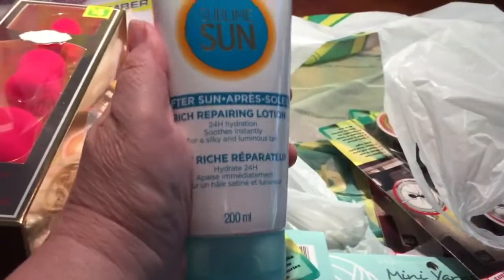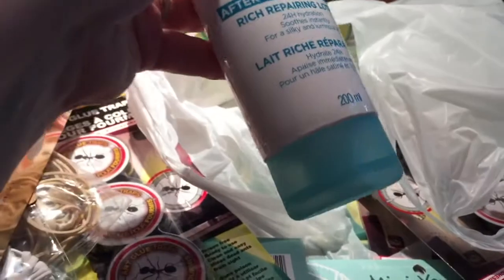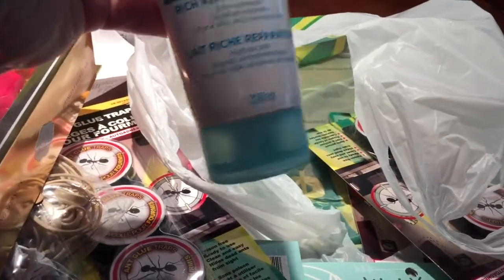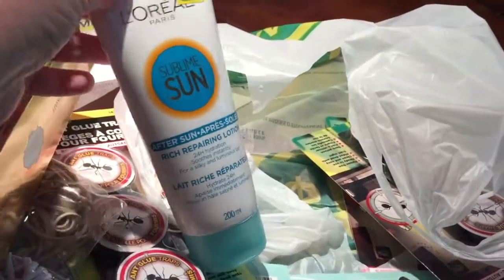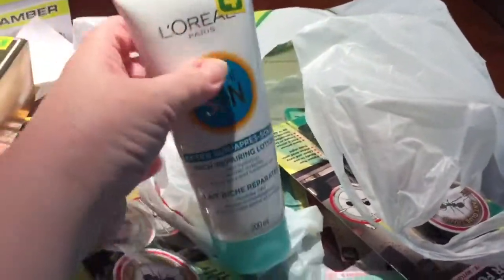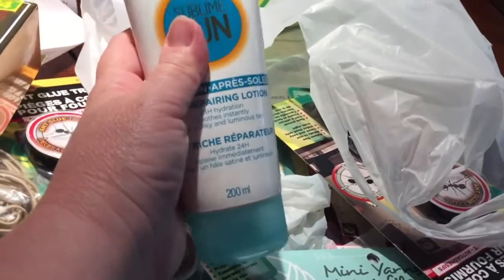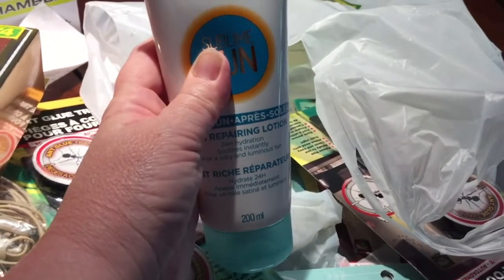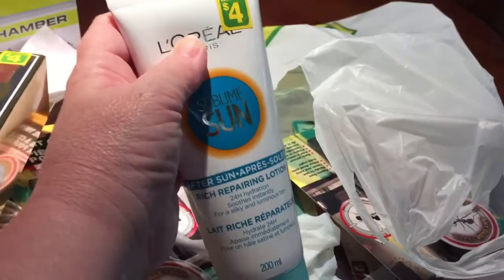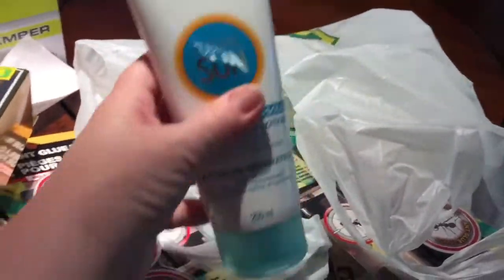I also bought this tube of the Barbie Sublime Sun after-sun and repairing lotion — apparently 24-hour hydration. It's $4 but it's a good product and there's 200 ml in here. I'm pretty sure this would be a lot more expensive at Shoppers Drug Mart.